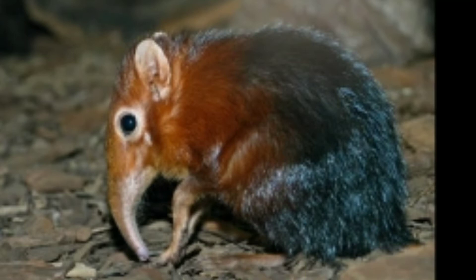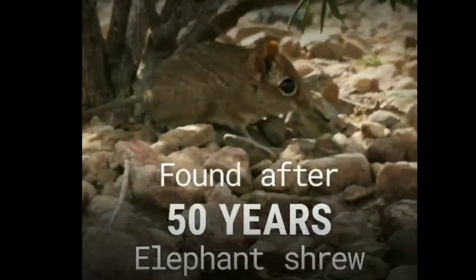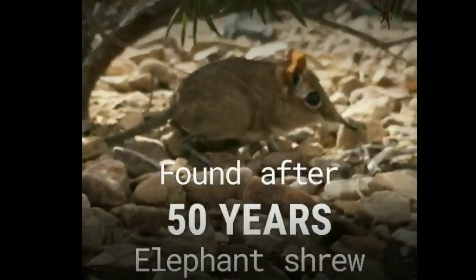This is a speciality. This Elephant Shrew is the most important part.